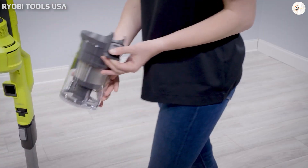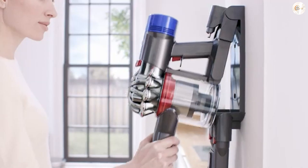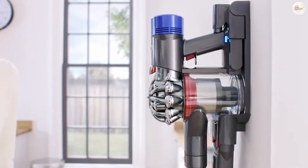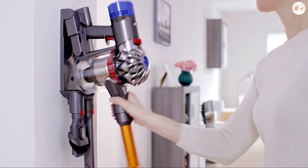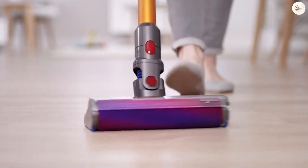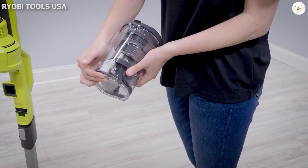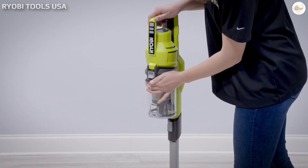The Dyson V8 does not come with different power modes but still cleans efficiently. Using the auto mode in Dyson models, you don't have to manually change the settings when moving from carpet to hard floors while cleaning. The Dyson V11 has 20% more suction capacity than the V8. The Dyson V15 has 100% more suction capacity than the Dyson V8 and comes with anti-tangle technology and a laser cleaner that enables you to visualize the dust particles on your floors more easily.